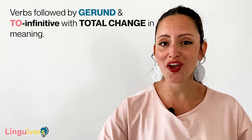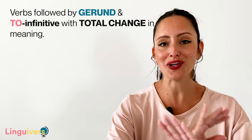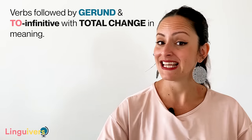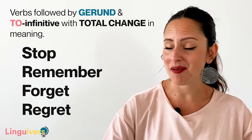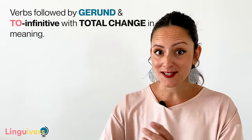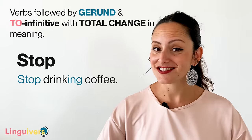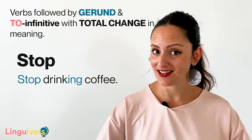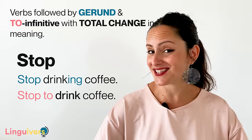Our last group for today is verbs that can be followed by both gerund and infinitive but with a total change in meaning. This is the case of verbs such as stop, remember, forget, and regret. Let's put these verbs in context to see better how they work. Stop: stop drinking coffee vs. stop to drink coffee. Both are correct, but what is the difference?